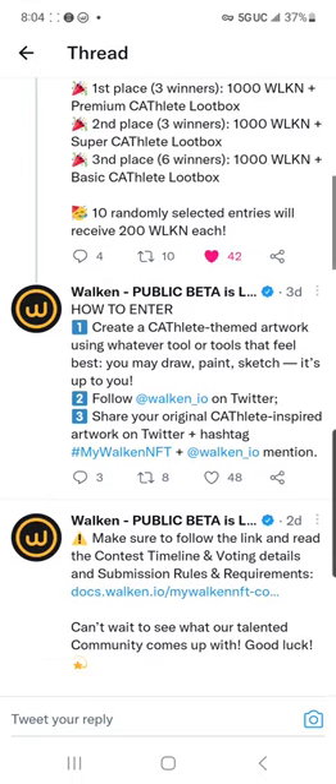It wants you to create a Cathlete-themed artwork using whatever tool or tools feel best — you may draw, paint, sketch, it's up to you. One thing I want to make clear: some of the entries already in here are going to be disqualified. You cannot use a program on a computer, on a phone, on a laptop, on an iPad. You have to draw, paint, or sketch this on your own.